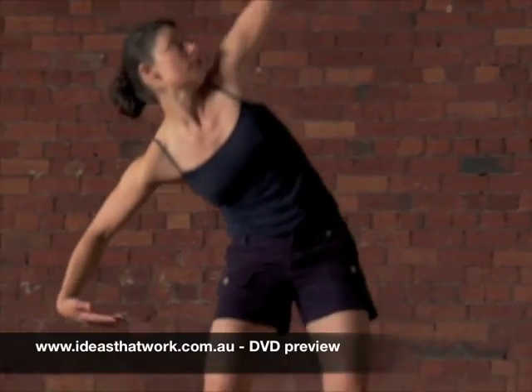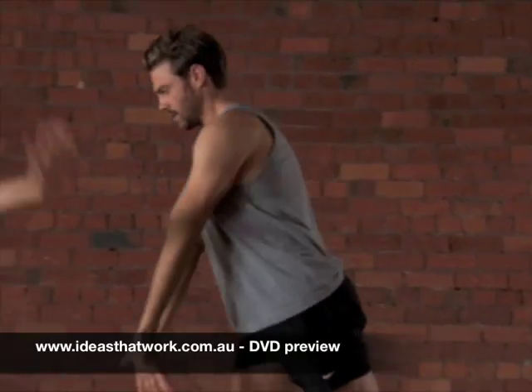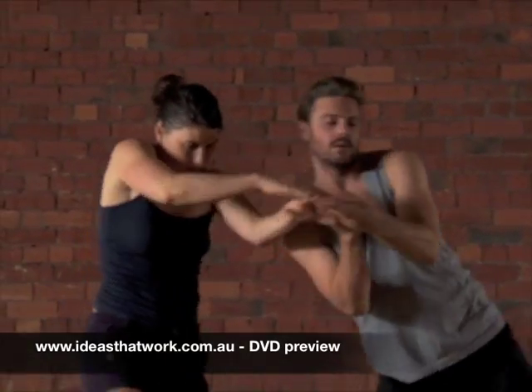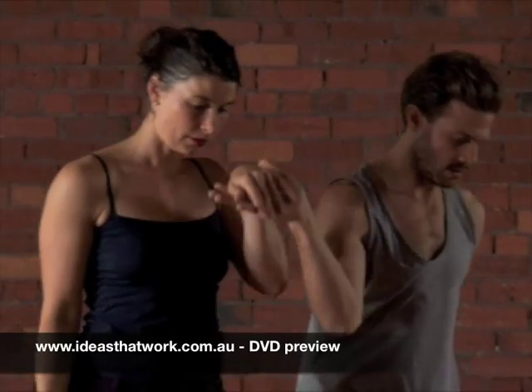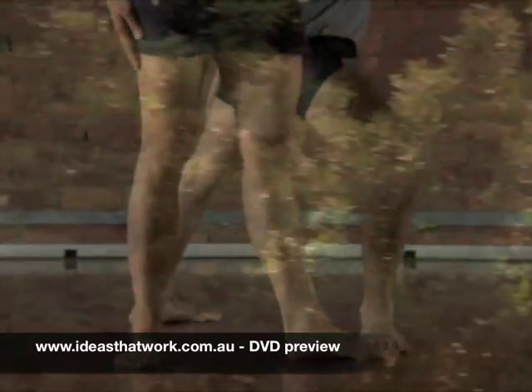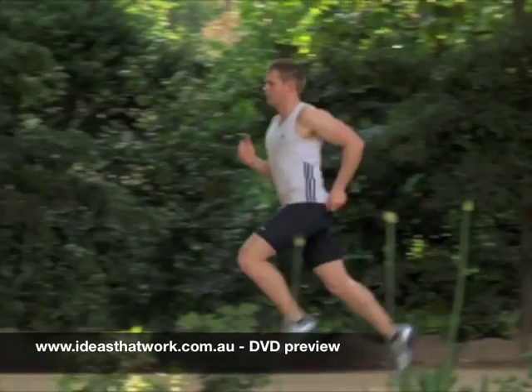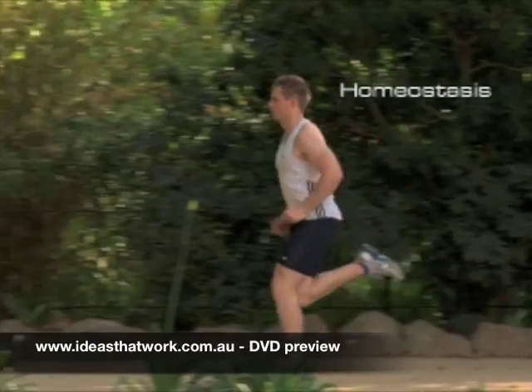There are 11 systems in the body. Each one has its own job, and each system uses specific organs. But they all depend on each other to work correctly together. This keeps the body stable and healthy. This is called homeostasis.